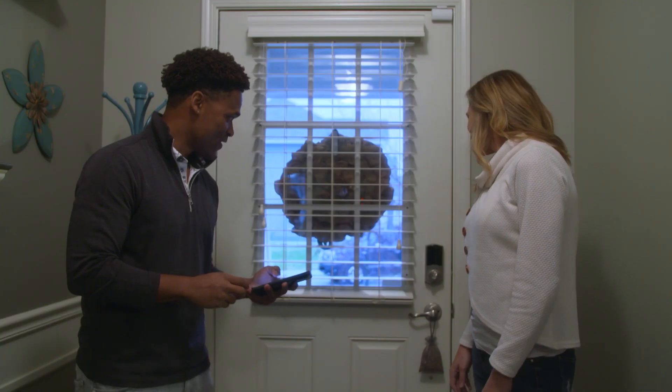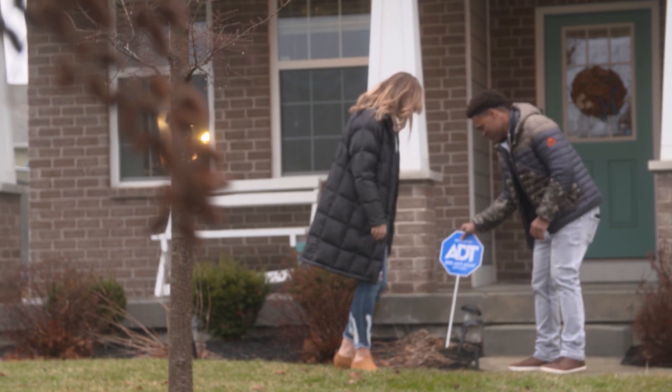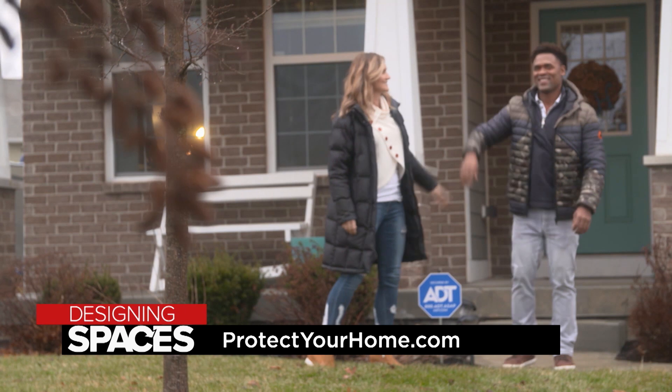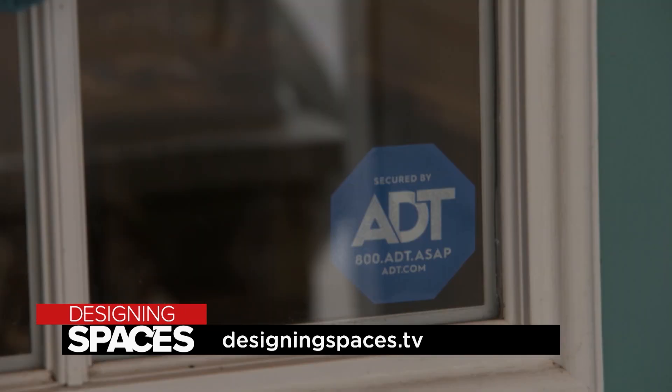Lisa shares that she has peace of mind knowing the kids will be safe while Thomas is traveling, and she's looking forward to using the equipment. Chris adds that he feels great knowing they'll be safe and secure for a long time. For more information on how ADT can help make your home smarter, safer, and more secure, visit protectyourhome.com or designingspaces.tv.